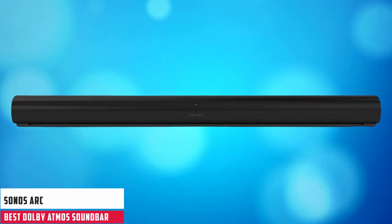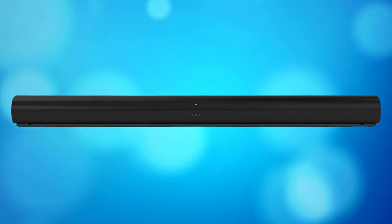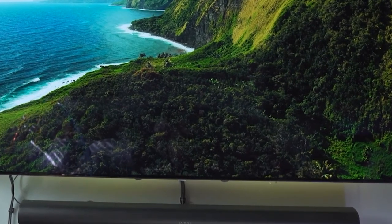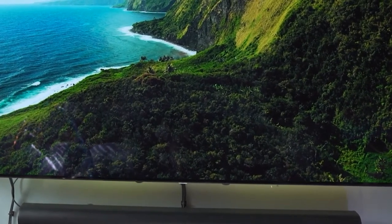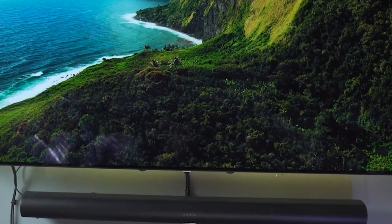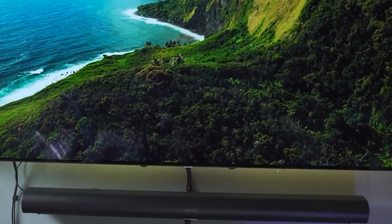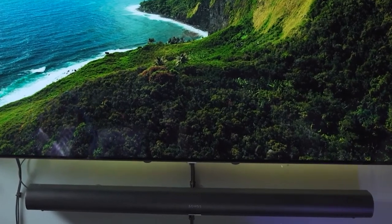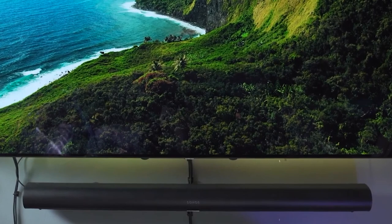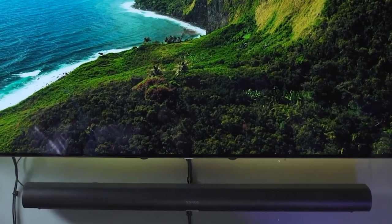At number 3, it's the Sonos Arc. There are more affordable Dolby Atmos soundbars out there for less than $1,000, but in terms of performance, we'd rate the Sonos Arc as the best choice. The Arc was the first time Sonos took a crack at Dolby Atmos, and we found it did the technology justice, describing a soundstage with plenty of width and height for an expansive Atmos presentation. It's also a bar that presents soundtracks with plenty of detail, as well as offering good control of higher frequencies for a balanced tone.